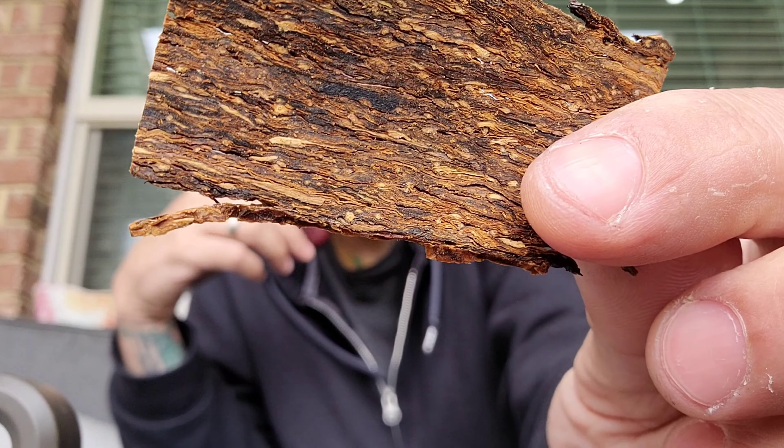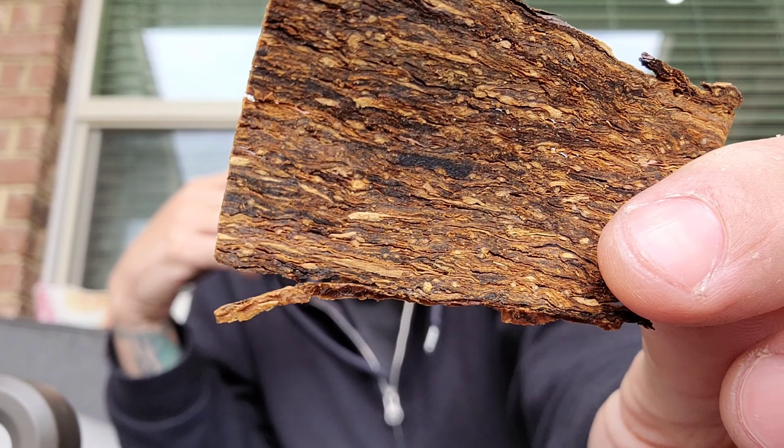It's a Virginia with some type of flavoring — some type of fruit flavor in it. Bright Virginia, dark Virginia, and a little bit of a topping. You get a little bit of that floral topping, fruit and citrus notes.